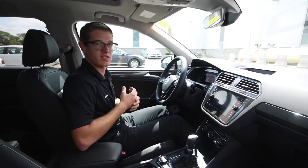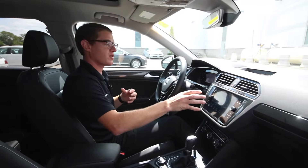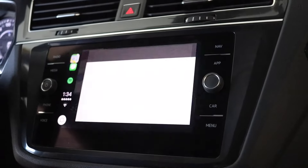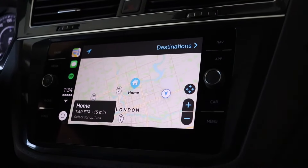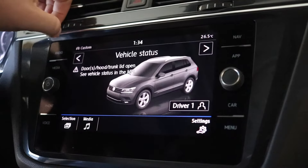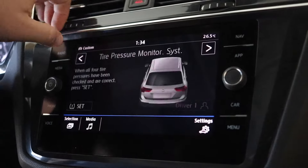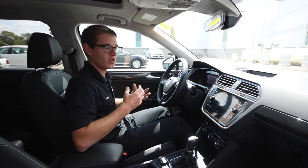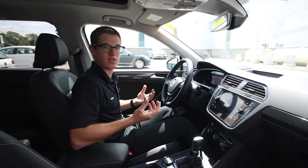So just like the 2017 Tiguan, you're getting the nice big screen up in here that everybody's come to enjoy. Radio functions such as FM, AM, satellite radio — navigation is optional equipment from the Comfortline up as well. On the 2017 Tiguan you got hard-pressed buttons; on the 2018 they made them all flush in here — volume, seek — everything's very similar to the current one, so there's not a lot of learning curves. It just depends on your preference.